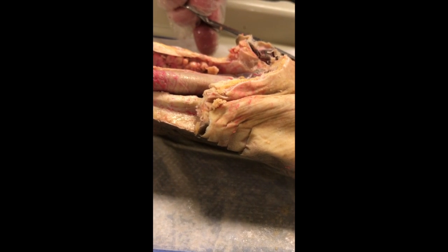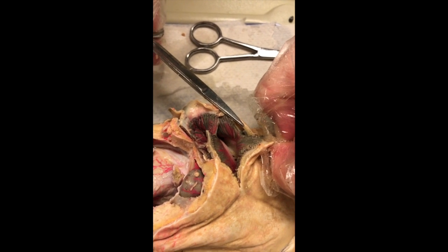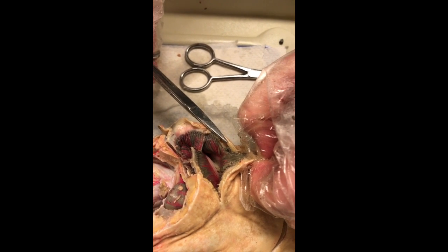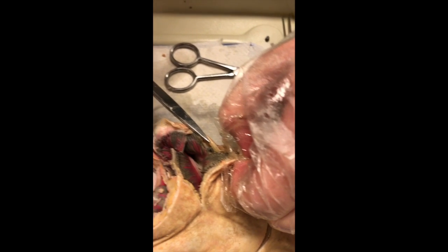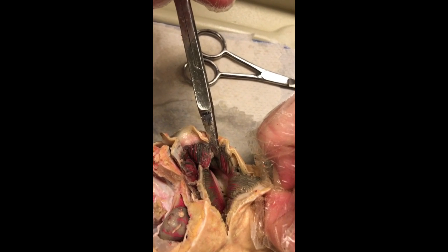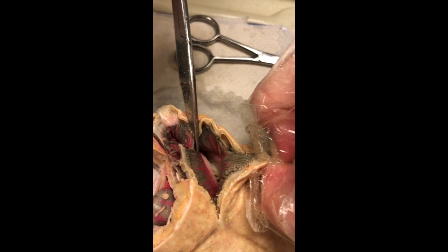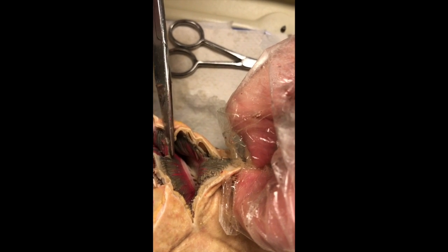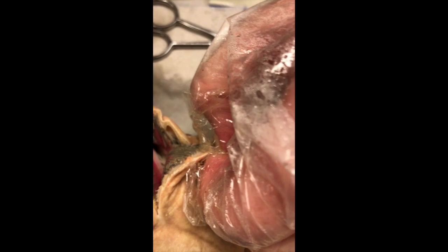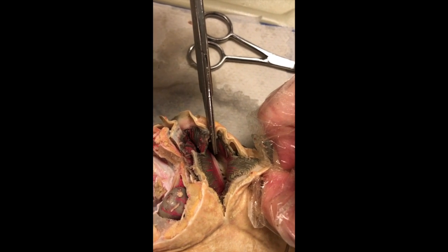Right here you can see the different gill slits — sharks have five. Moving in over here from the gill slits, you go into the gill pouches, and in here are the gill rakers, all those different little things. And then the things that separate the different gill pouches are called branchial bars. And then like all other fish, the shark has gill filaments — these are the things right there.